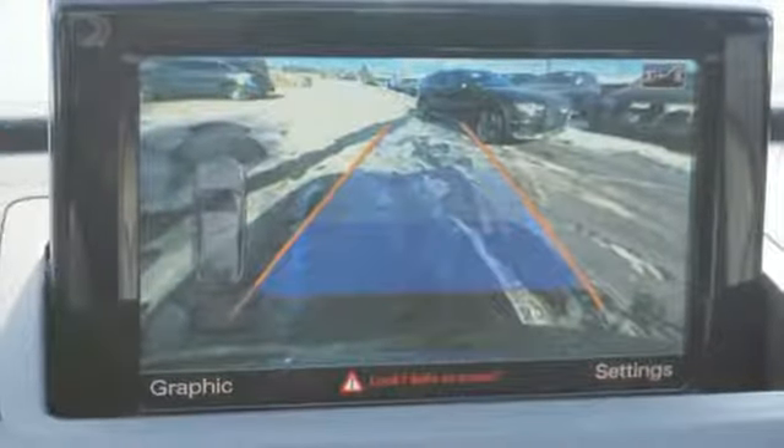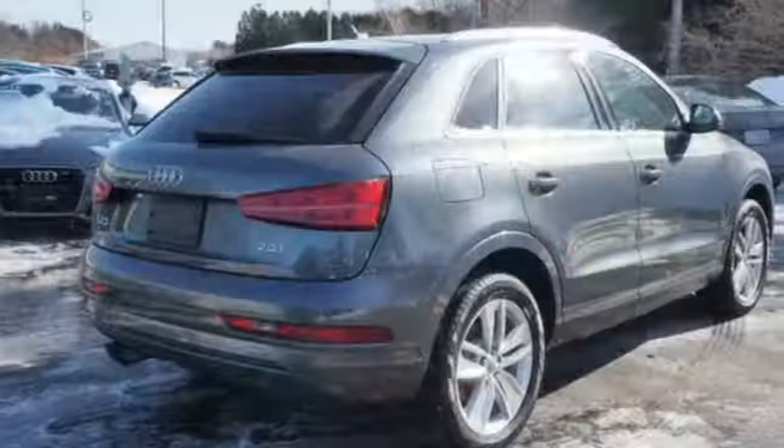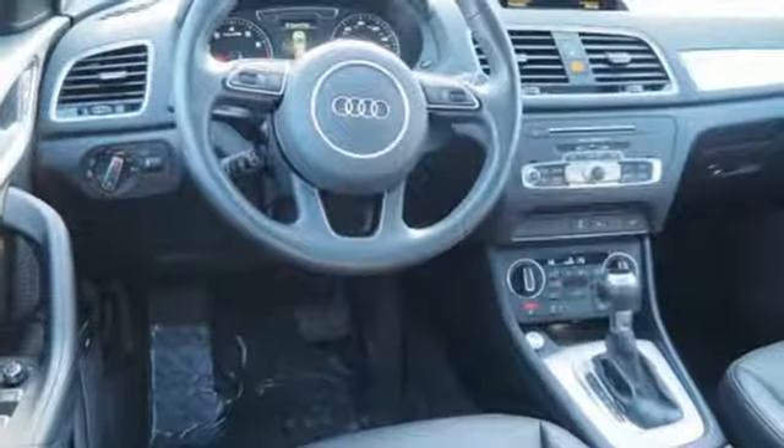Edmunds.com highlights its quiet and comfortable ride. Upscale interior and many luxury features come standard. Audi forges sophistication and performance into each iconic vehicle.